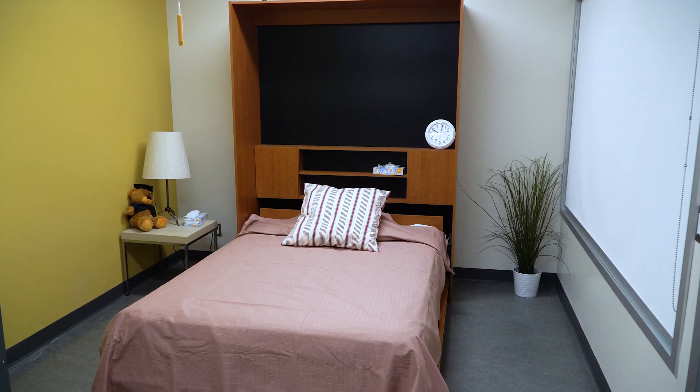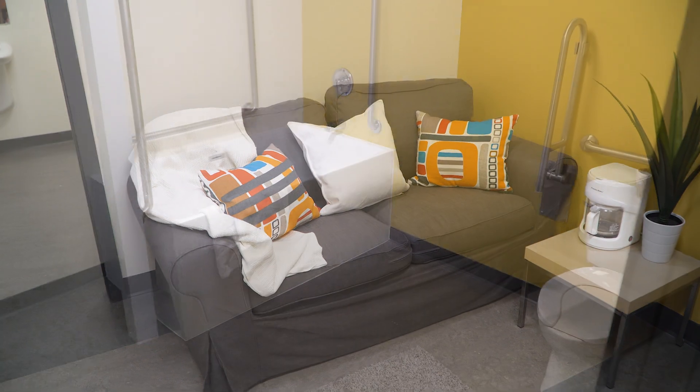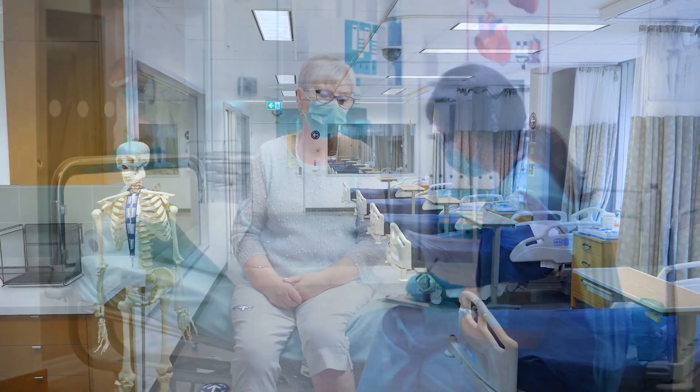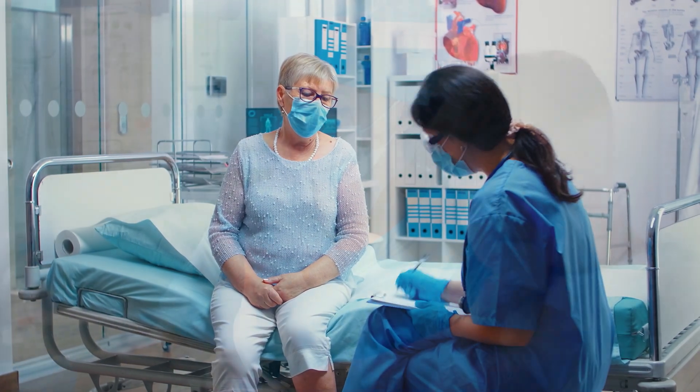We're really excited — our newly renovated space consists of a simulated home setting with a bathroom, a bed, and a living space so that students can practice working with people in their own homes. It also consists of a new clinic setting so that students can practice working in primary care settings with patients who are coming in from the community.